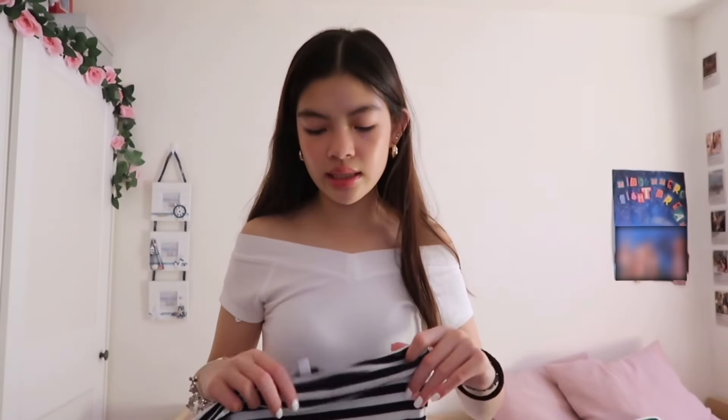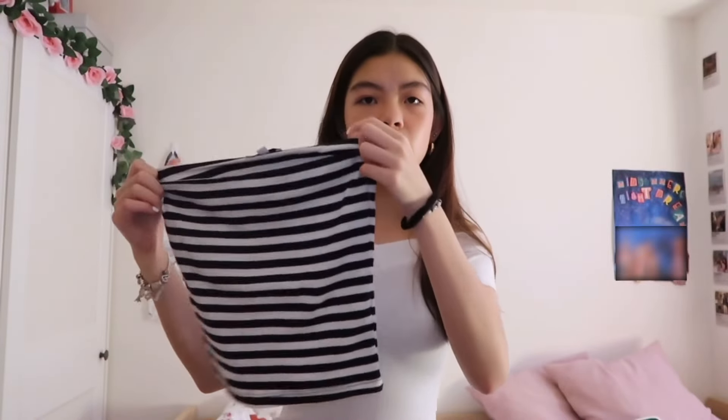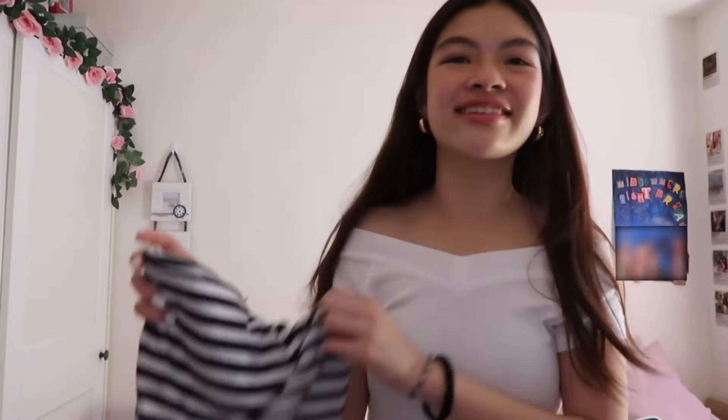In Paris I also went to Subdued and got this tube top — it's very cute. I can't tell if it's blue or black stripes, but you get the gist. And then I also got an 'I Love Paris' shirt — yes, very touristy. I looked around all the souvenir shops to find the cheapest one because, cheapskate.